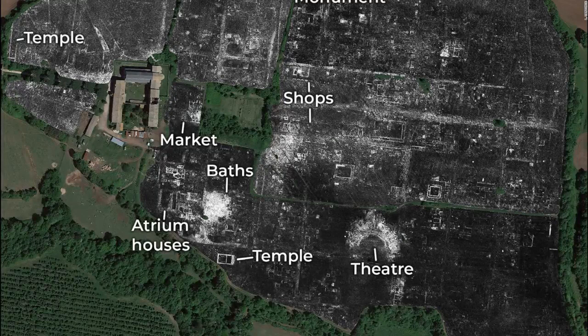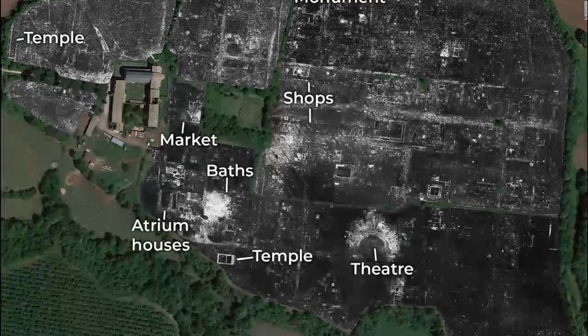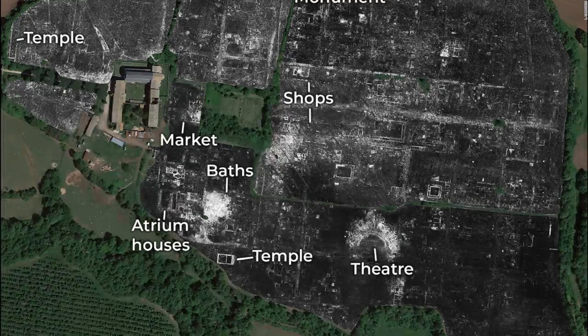Advances made recently in ground-penetrating radar technology allowed the researchers to map the entirety of the city's 75 acres in high resolution. This ground-penetrating system sends radio waves into the ground. Those waves hit and bounce off of objects, and their echoes create a picture of what's beneath the ground at different depths. Materials reflect the waves back differently, which is what researchers used to map the city's different features.